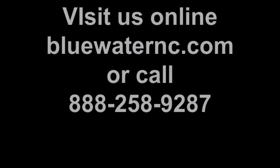Seaside Seclusion is one of our exclusive Blue Pearl homes that boasts amazing views of the ocean. If you'd like to book this property, check it out online at BlueWaterNC.com or you can always give us a call at 1-888-258-9287. Thank you.